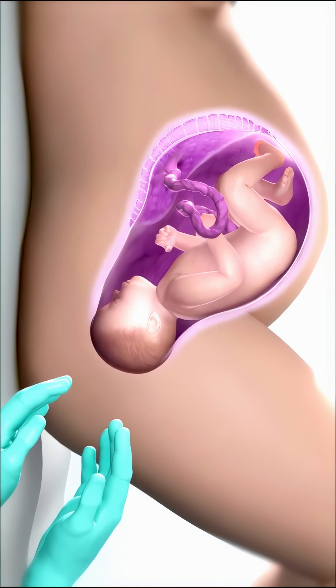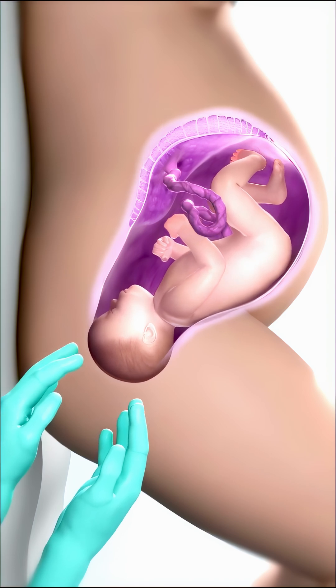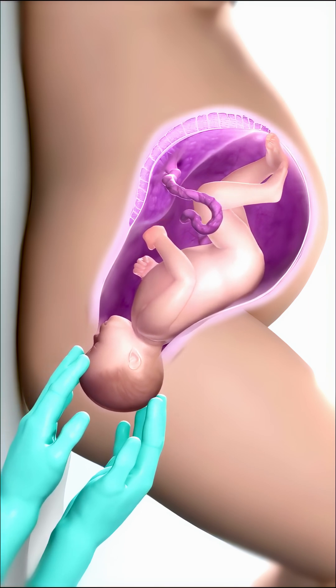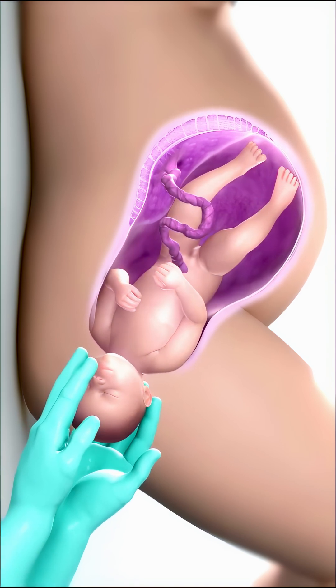Childbirth is the final stage of pregnancy. When the mother's body is ready, contractions begin — rhythmic tightening of the uterus that helps move the baby toward the birth canal. The baby's head descends, and the cervix dilates up to 10 centimeters, allowing passage.